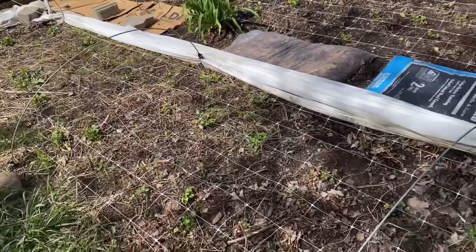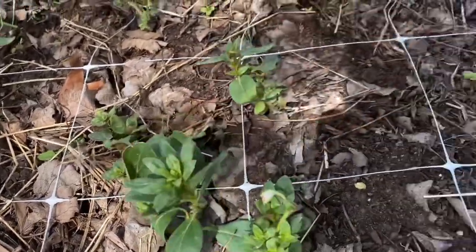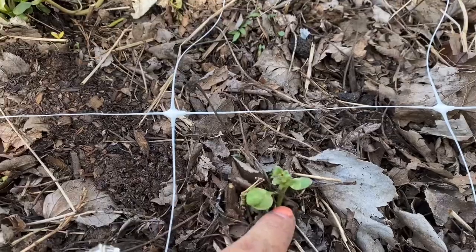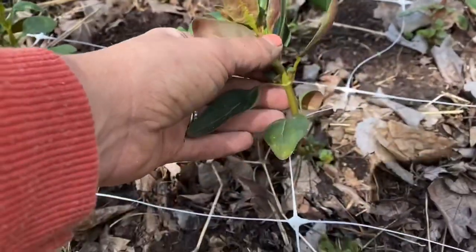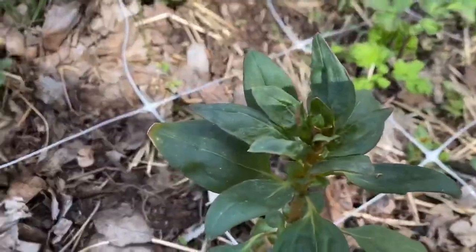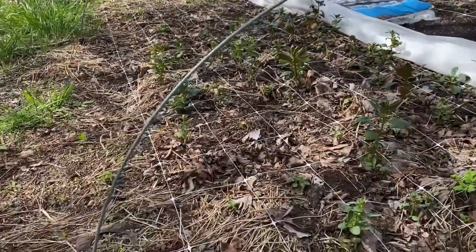We have 10 feet of the ranunculus planted. Then we have our first succession of snapdragons and they are all looking really well. We had a huge windstorm and some of them snapped off, but they're still putting on green growth. So they're still looking pretty well. There's lots of branching. I haven't noticed any flowers coming out just yet, but our first row looks well. Technically that is our second succession of planting — there's about a five foot row of them.